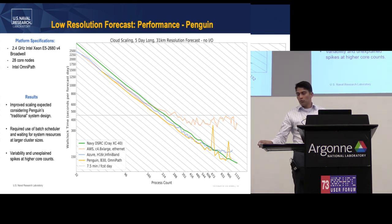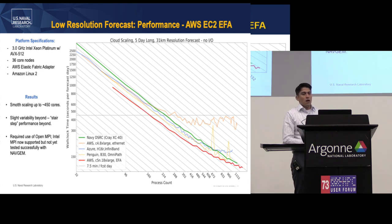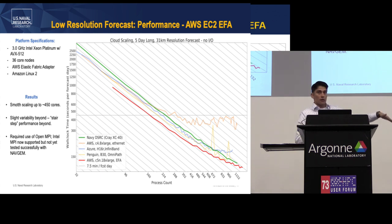Finally, we revisited AWS. Last year they announced updates going from C4 to C5N instances, with updated networking capability and EFA — Elastic Fabric Adapter. We saw a notable improvement from their previous performance: very smooth scaling up to about 450 cores, then variability increases beyond that in a kind of stair-step function. We were impressed enough by the performance increase that we asked them what they changed in their network and system.